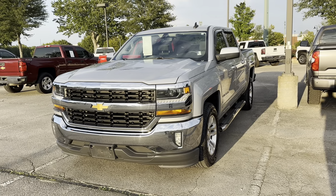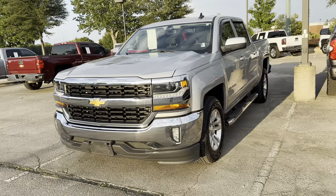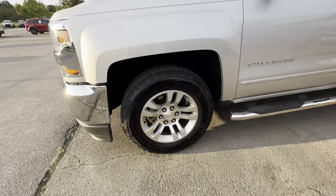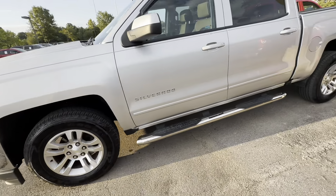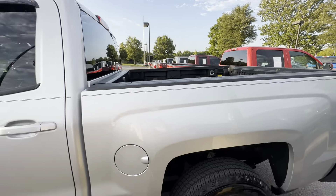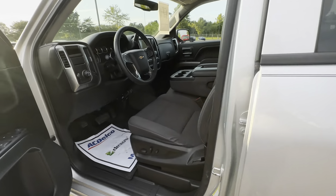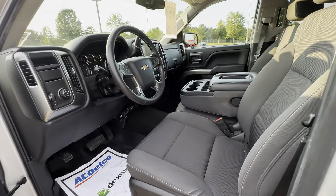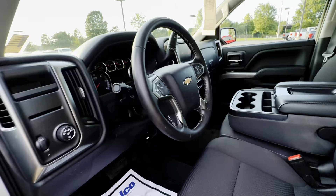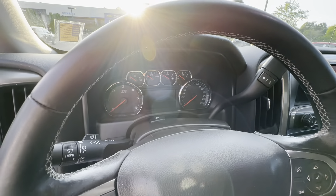Check out this beautiful 2018 Chevy Silverado. Got the brand new tires on it, running board of course, bed liner, rain guards on it, black and tinted cloth, two-wheel drive of course, power seats, power windows, backup camera, Bluetooth, and cruise control. 133,000 miles.